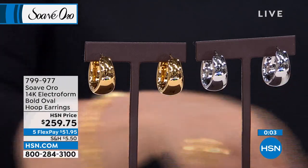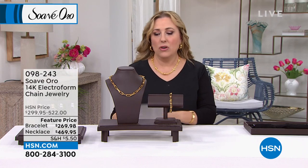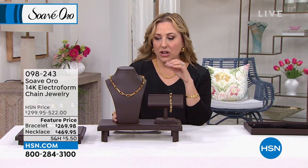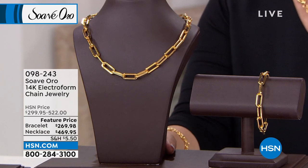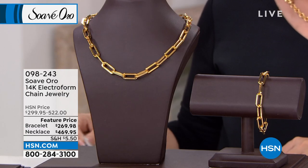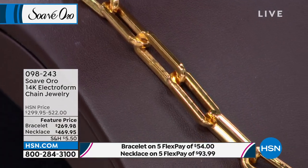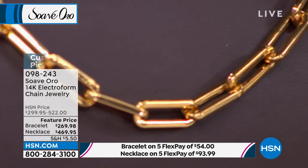We're going to talk about paperclip jewelry. This became a trend maybe a few years ago, inspired by a famous French style icon — and it just took hold and became a must-have for everyone. Paper clip necklace featured at just $469.95 and the bracelet at $269.98, both available on FlexPay. They're both a customer pick too — everyone who has bought this has said 'I love it, I'm so glad I got it,' and you'll be able to wear this year after year.